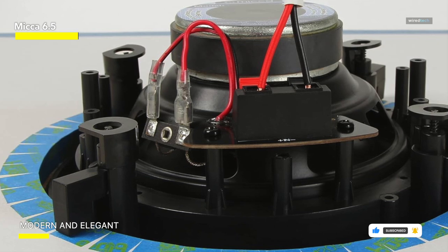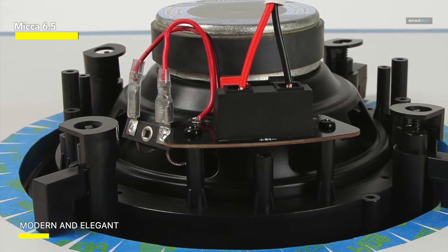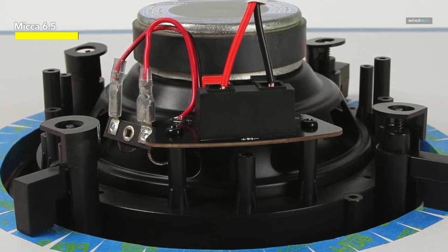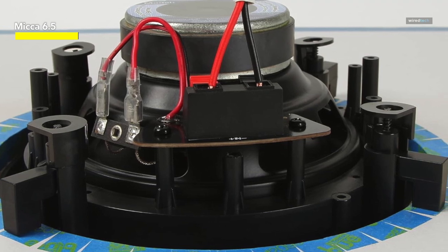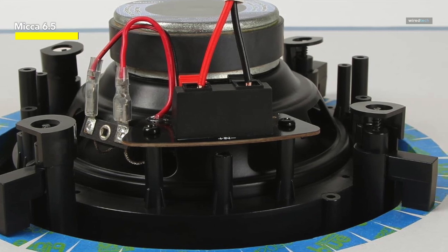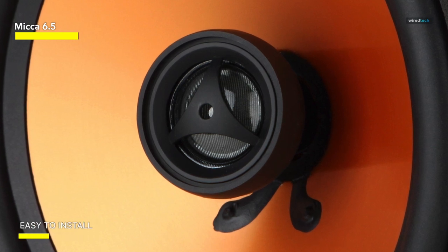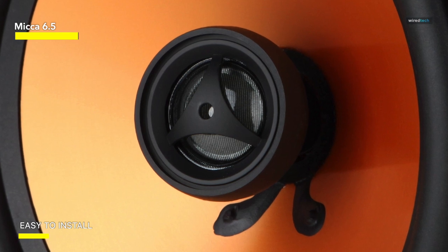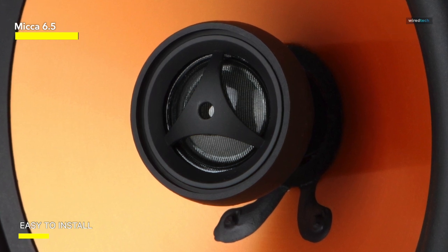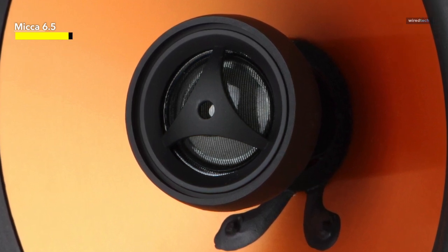Constructed with a polypropylene cone woofer with a rubber surround and a 1/2-inch PEI dome tweeter, these speakers ensure outstanding vocal accuracy and wide dispersion characteristics. This combination creates a sizable sweet spot with enhanced sound stage imaging and clarity. MECA's Architecture Series ceiling speakers deliver exceptional audio performance with robust construction and high-quality materials, making them suitable for various rooms throughout the house — from living rooms to bedrooms, hallways to kitchens, bathrooms to sunrooms, and even covered outdoor porches.